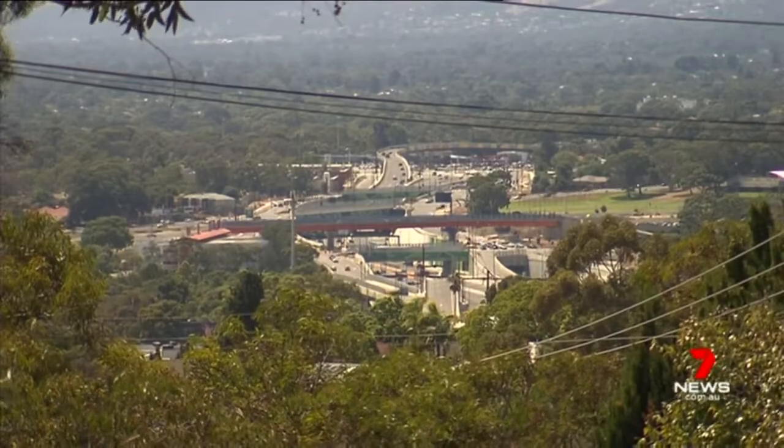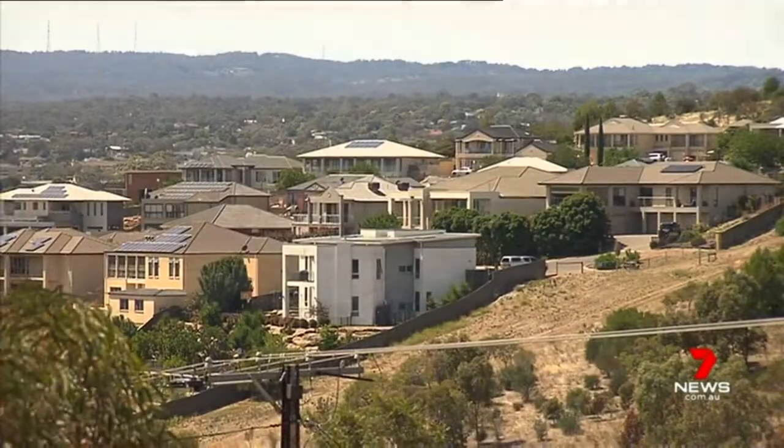It's still close to local shopping centres, Westfield Marion, Flinders University, Flinders Hospital. You've still got big land here, so whereas down on the flat there it's competition for all the space.